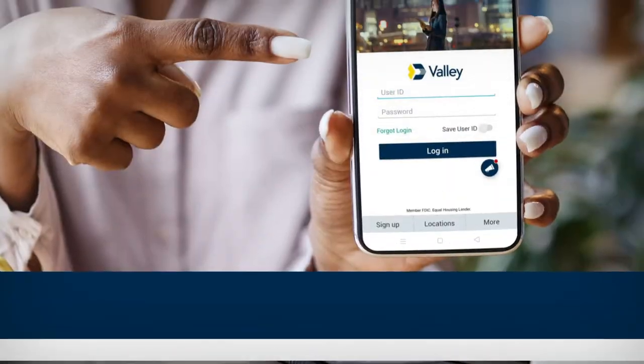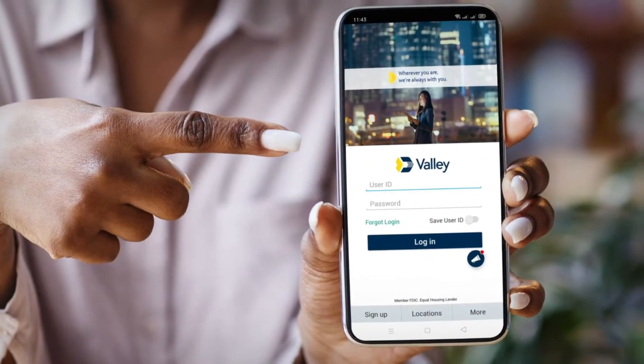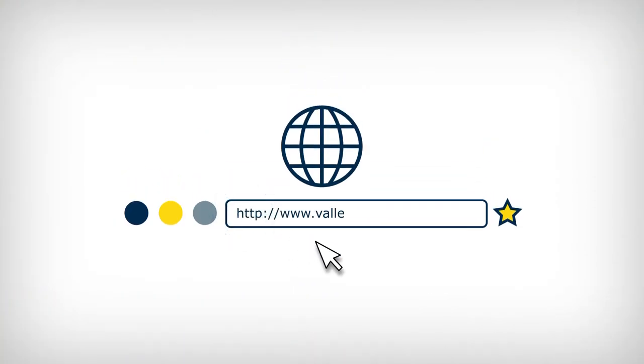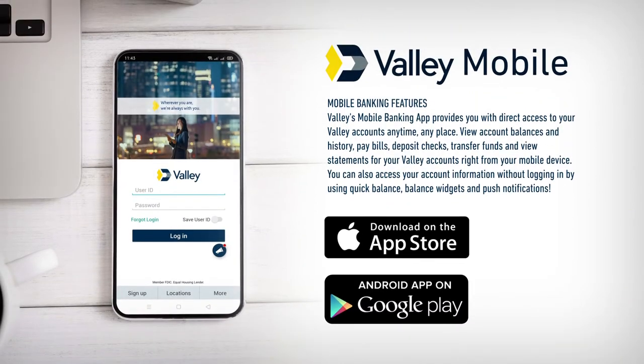It's like having a Valley branch on your computer or in your pocket. We've made signing up easy too. To register, go to valley.com online banking or download the Valley mobile banking app and click sign up.